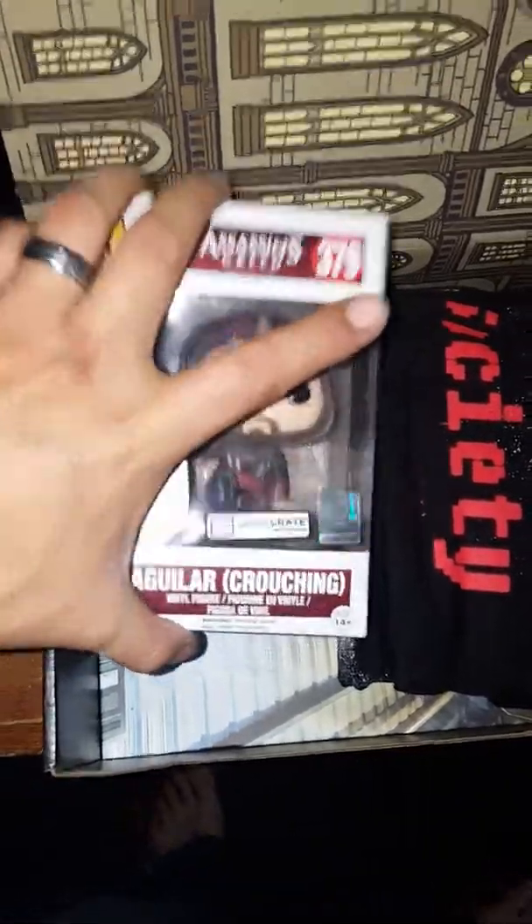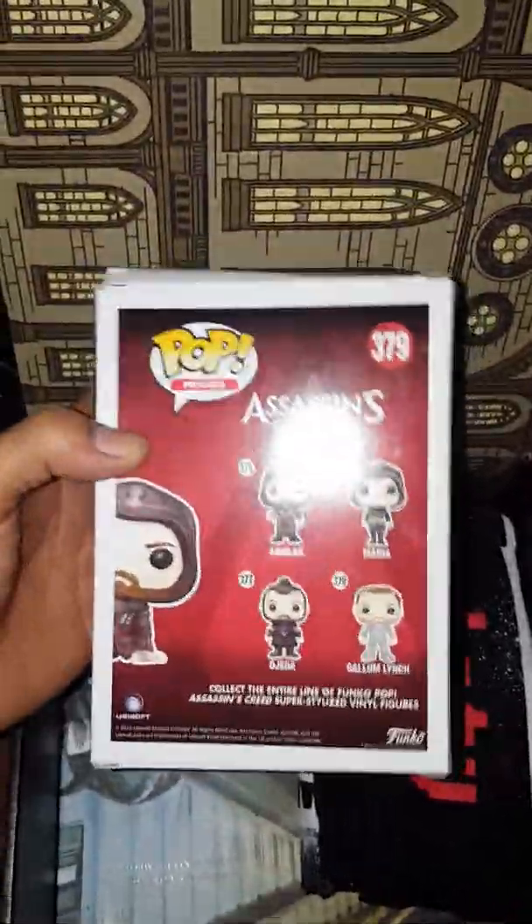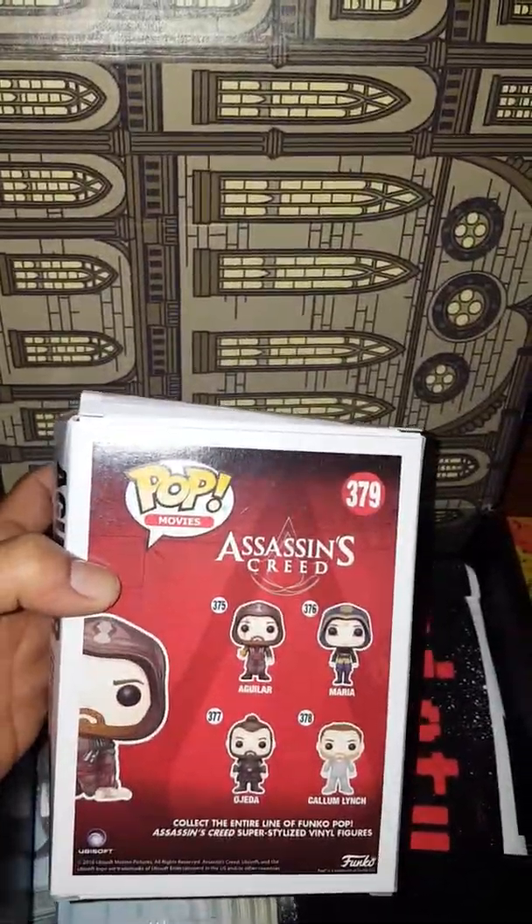It looks like an old timey building. So right off the bat, Assassin's Creed — Aguilar in a crouching position. Dope. To be honest, I'm not a big Assassin's Creed fan, never played the game.